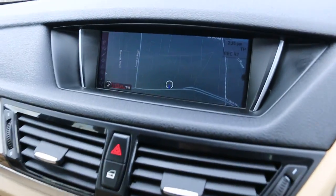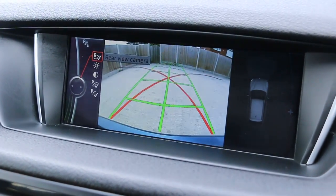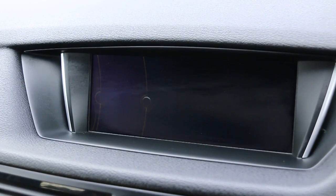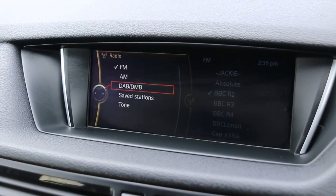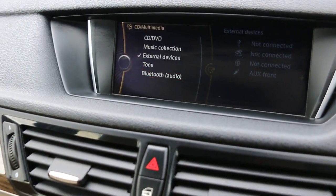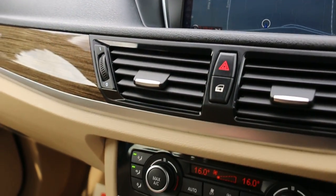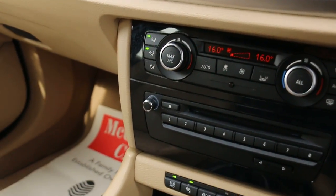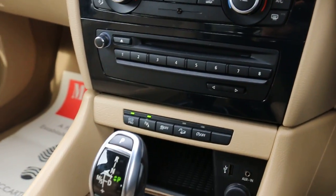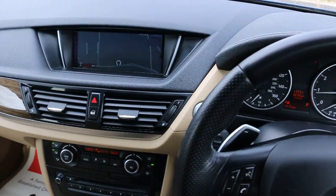The car has satellite navigation, reversing camera, telephone Bluetooth connection, AV radio, media, two-zone climate control, eco pro mode, auto start-stop function, USB and aux connection, automatic transmission, and a multifunction steering wheel.